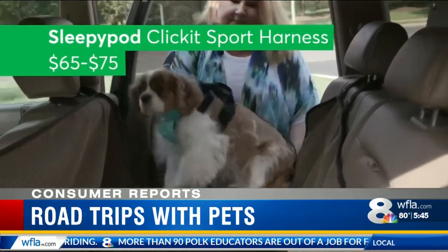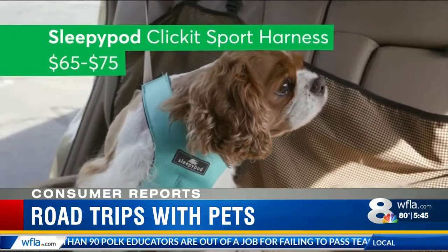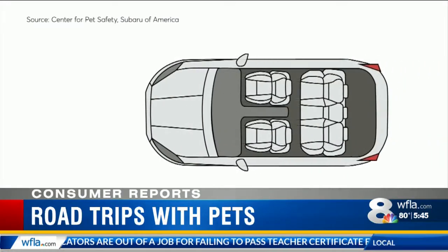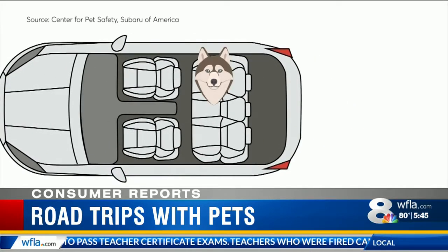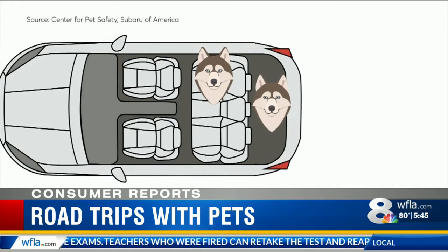They also recommend the Sleepy Pod Click-It Sport Harness between $65 and $75. They recommend dogs up to 90 pounds be secured in the rear seat opposite the driver's side, and in larger cars in the rear seat or in a crate in the cargo area.